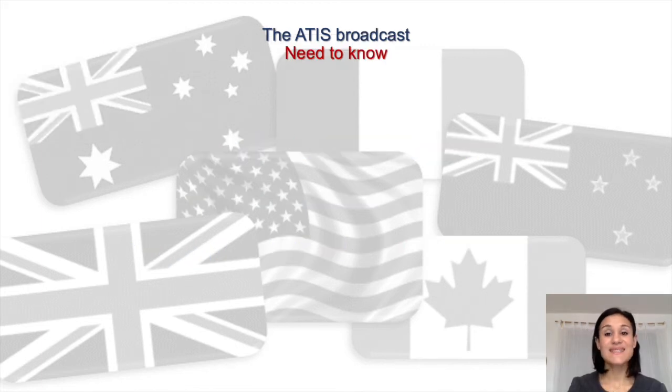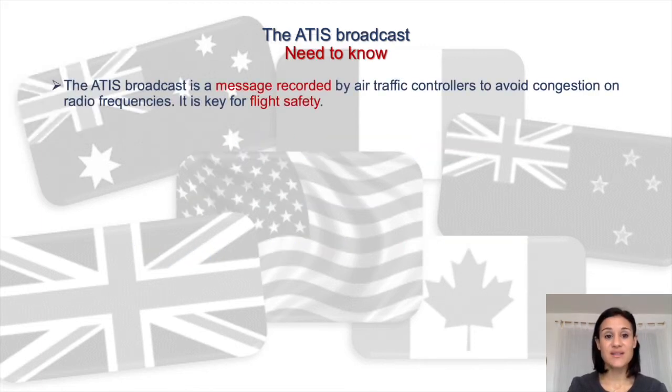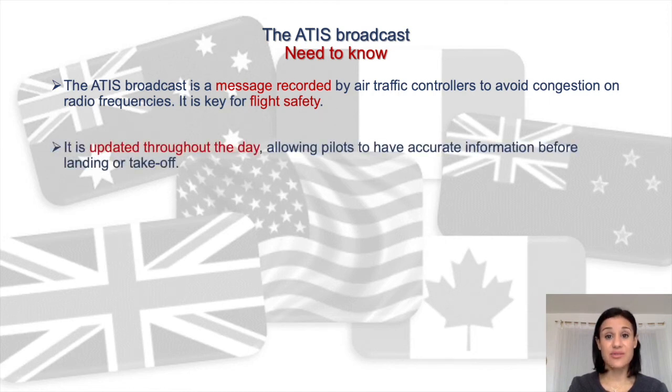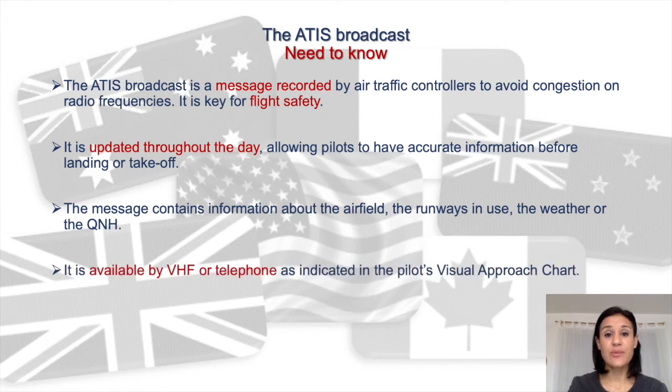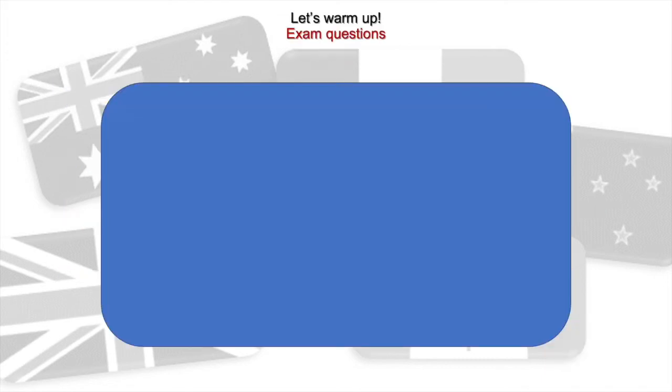To sum up: the ATEEZ broadcast is a message recorded by air traffic controllers to avoid congestion on radio frequencies. It is key for flight safety and is updated throughout the day, allowing pilots to have accurate information before landing or takeoff. The message contains information about the airfield, runways in use, weather, and the QNH. It is available via VHF or telephone, as indicated in the pilot's visual approach chart. Now it's your turn — can you answer these questions?